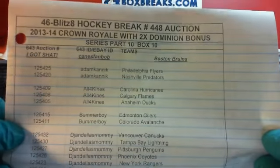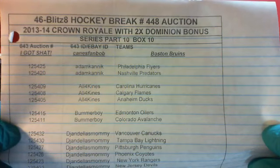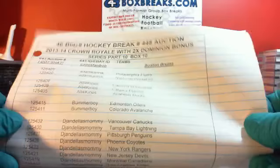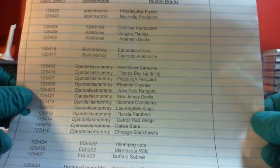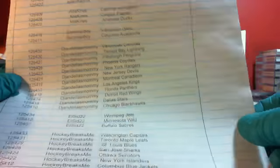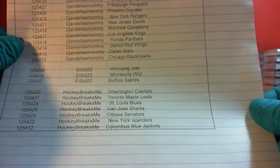I got shot — that is Canes fan Bob. He had the Boston Bruins last auction. They went hitless and were drawn as a no-hit team, so that is the I Got Shot no-hit bonus. Before that, you get Boston for free in this break. Adam Kanick, welcome back — Flyers and Preds are yours, all four kinds. You have the Hurricanes, Flames and Ducks. Bummer Boy, you have the Oilers and the Avalanche. DJ and L's Money, you have the Canucks, Lightning, Penguins, Coyotes, Rangers, Devils, Canadiens, Kings, Panthers, Wings, Stars and the Blackhawks. L's in 22, you have the Jets, Wild and Sabres. And finally, Hockey Breaks Me, you have the Capitals, Leafs, Blues, Sharks, Sens, Islanders and the Jackets.